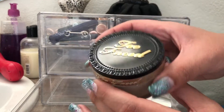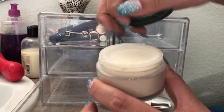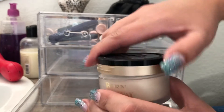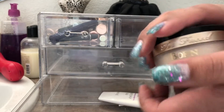The last thing in here is the Too Faced Ethereal Setting Powder from the Born This Way line. I love this powder — it also comes with a shield so you don't get powder overflow. This is bomb and I really like it.